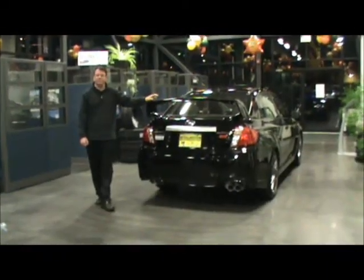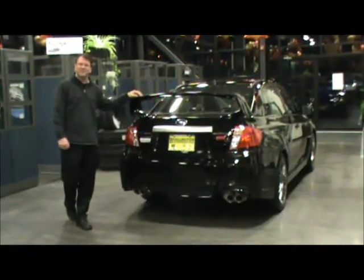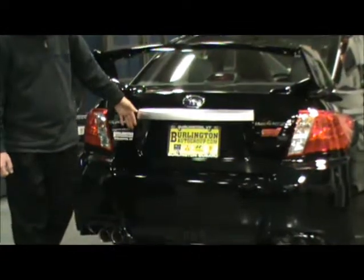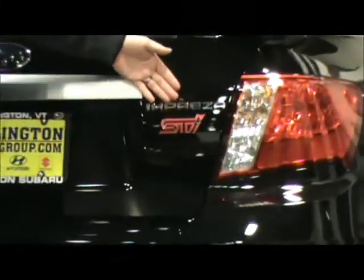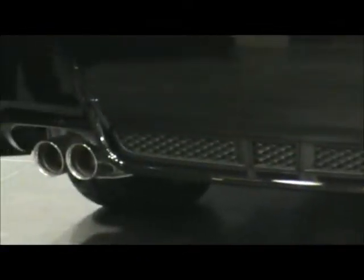Here's the back-end view of the STI. You'll see the Subaru Symmetrical All-Wheel Drive badging, the Impreza name, and of course the STI logo. They did change the styling on the back of the vehicle, and you also have the quad tip exhaust on the back of the car, definitely giving you that rumbling sound when you're driving down the road.